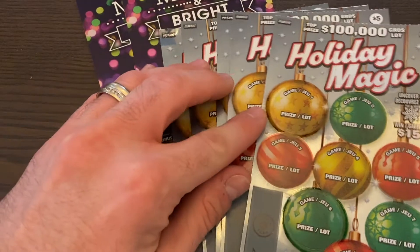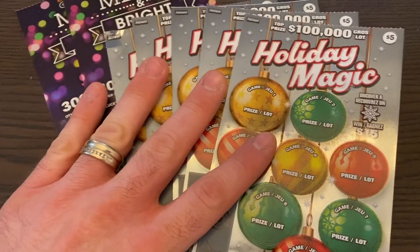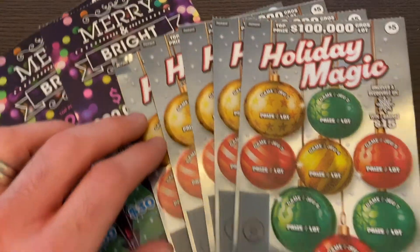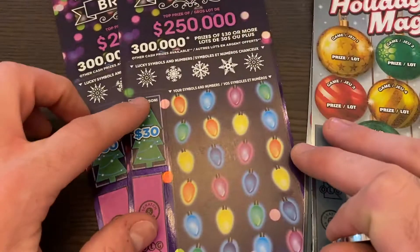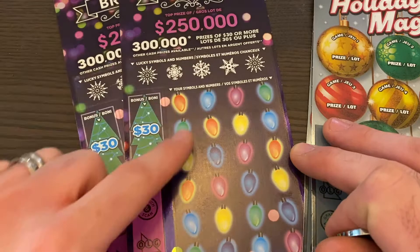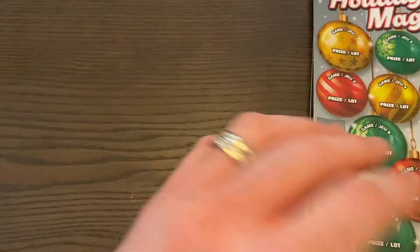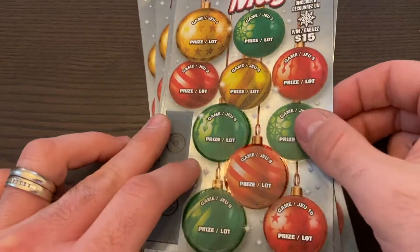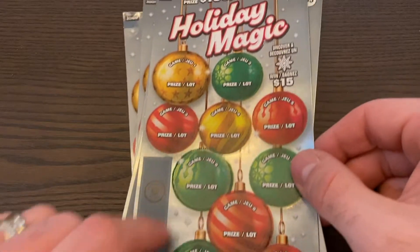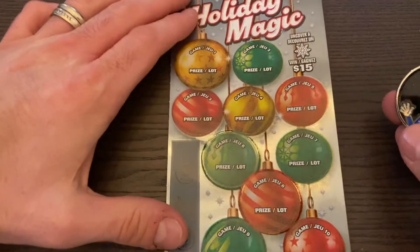We have five tickets of the five dollar Holiday Magic and two of the ten dollar Merry and Bright tickets. The Merry and Bright: if you find three identical symbols you win $30, otherwise you have lucky numbers and symbols to find throughout the grid. Top prize $250,000. On the Holiday Magic tickets you just need to find three identical symbols in any of the Christmas balls to win the prize. Find a snowflake, instantly win $15.